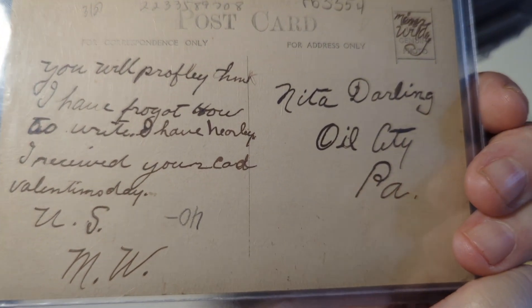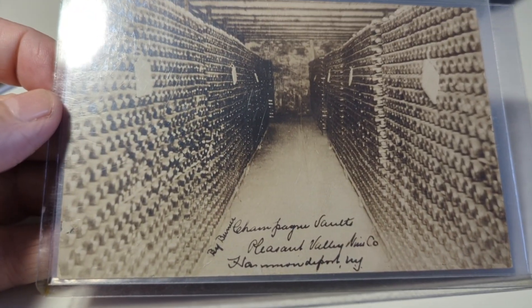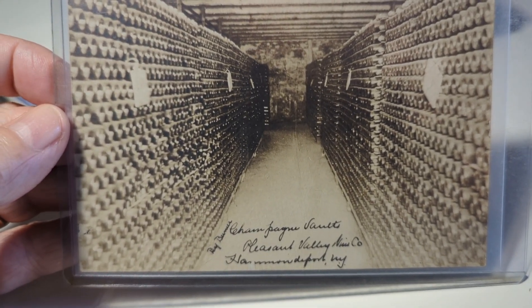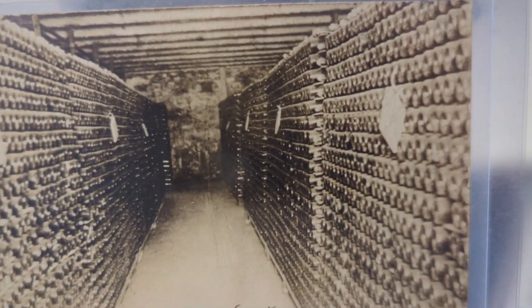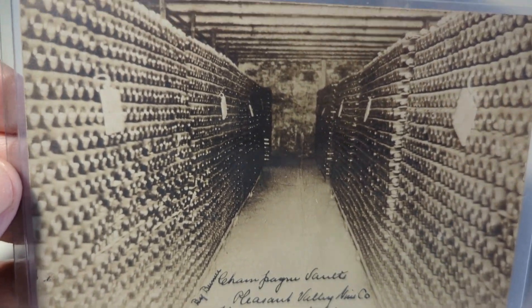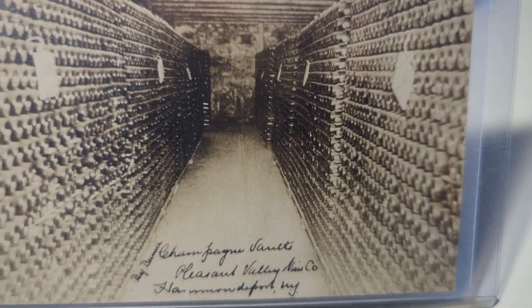Wow, look at this view — this is the champagne vaults at the Pleasant Valley Wine Company in Hammondsport, New York. Look at all the bottles of champagne. This is great for advertising collectors, liquor collectors, wine collectors — that's a wine vault, probably underground. Not postmarked on the back.